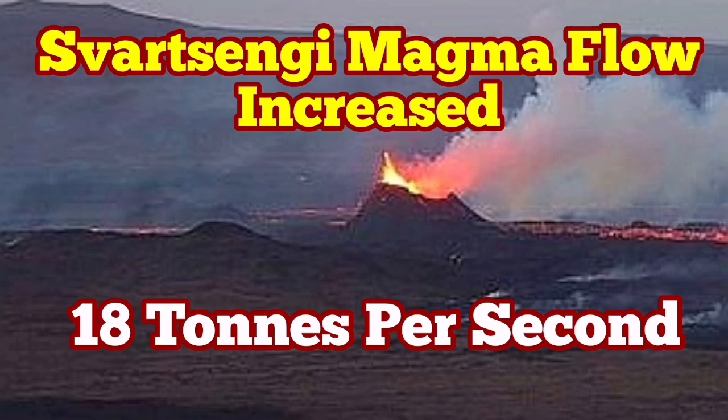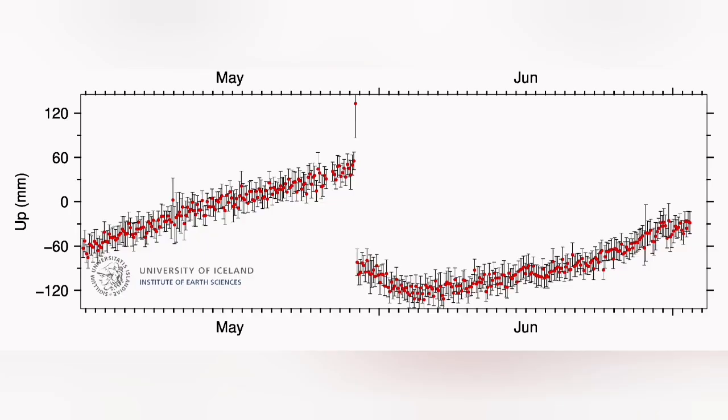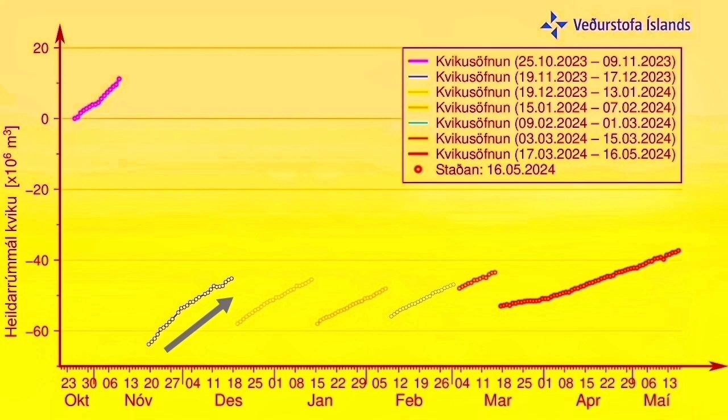Things are gathering pace in the Svartsengi volcanic system. Magma flow from a deeper source to the Svartsengi reservoir has increased pace, and at the moment is actually more than what it was in a similar period in the previous eruption.